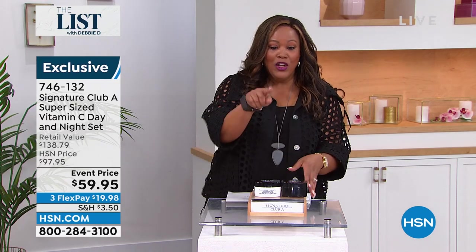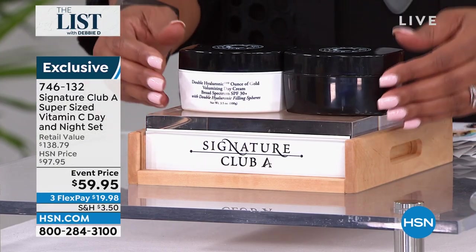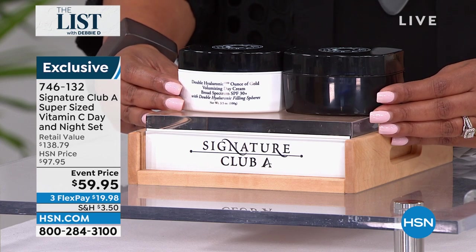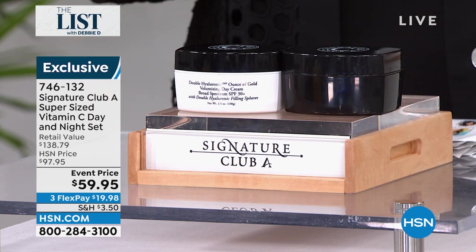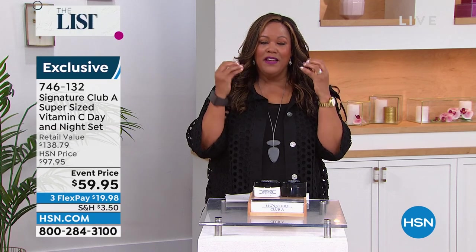Because it's the 28th anniversary, look at that price. Normally the retail value on this is $138 — not today. We're going to give you both super size for $59, so more than 50% off. This is the day to, if you're really serious about those lines and wrinkles and the forehead, nose-to-mouth lines — this plumps it up and gives you the volume.